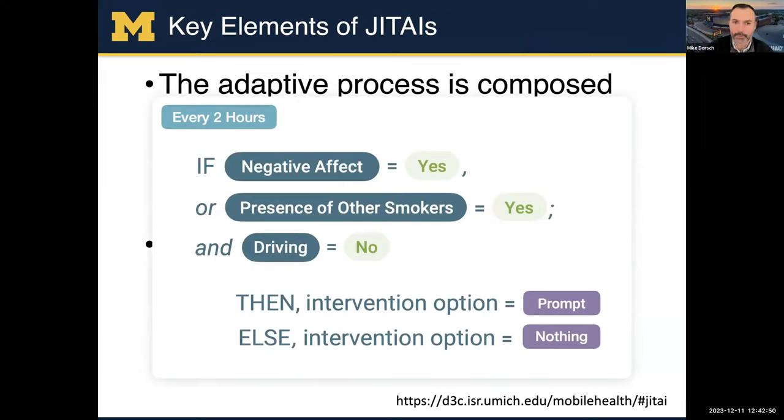The D3C group has some really great resources for JEDIs. For example, every two hours the app checks to see if the user has a negative affect, or if they have the presence of other smokers and they're not driving — we don't want to send a push notification when they're driving. If either of those is true, the intervention could send them a push notification; otherwise, the intervention would be nothing. It's a simple decision rule that runs over and over again — in this example, every two hours.